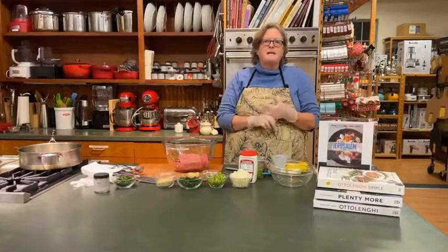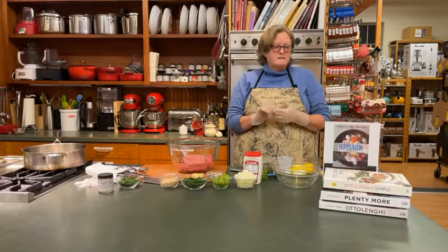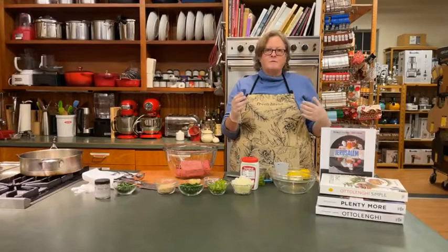Before we get started on this — next week we're gonna be making another cookbook recipe from Sam Sifton's book, See You on Sunday. Sam Sifton is the New York Times food editor, if you didn't know that. And that's a really good, really robust beef stew. It is fabulous. It has stout in it, which adds a lot of flavor, which is great.